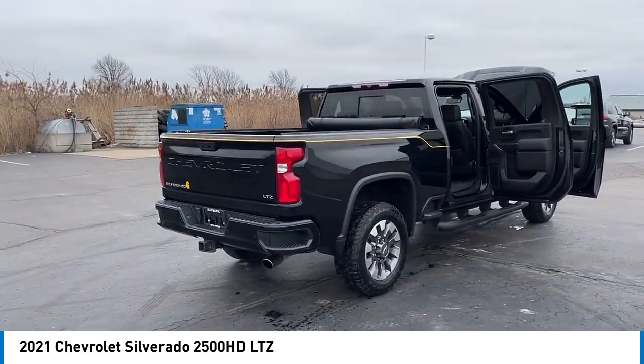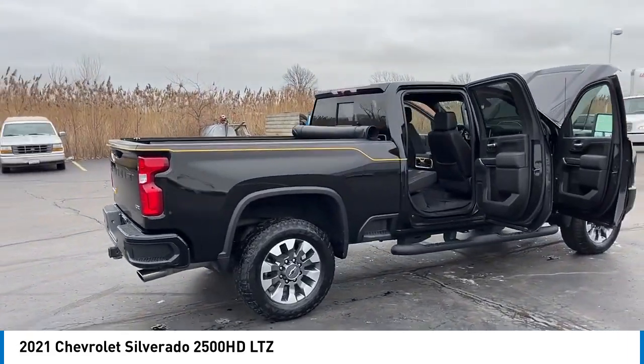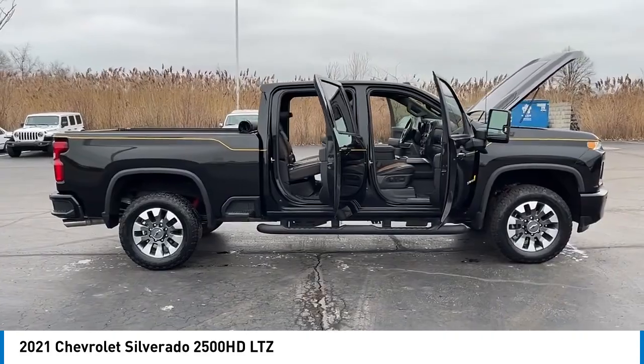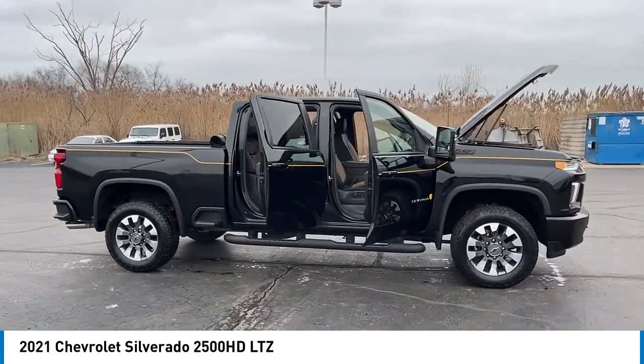Remote keyless entry, fog lights, skid plates, speed control. Searching for a dependable vehicle that looks great too? You've found it, so stop in today.